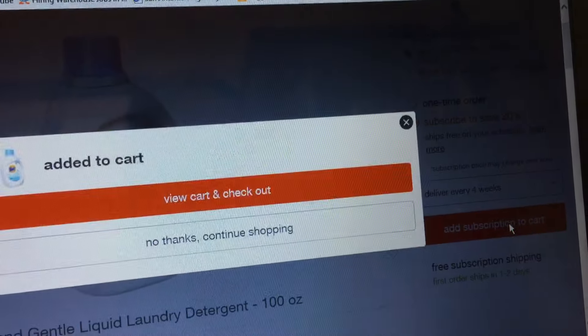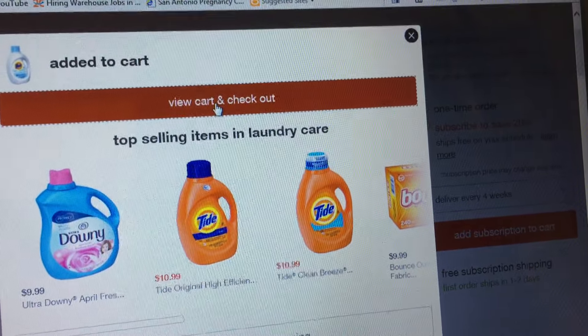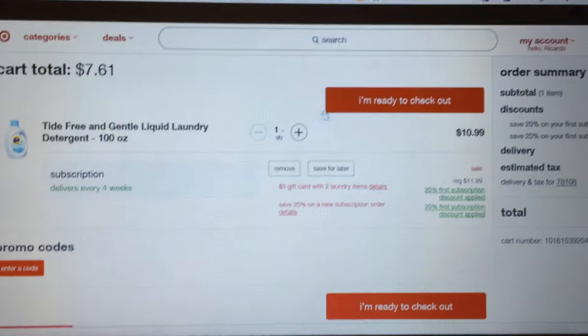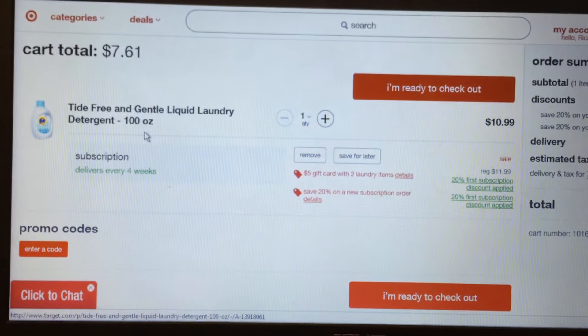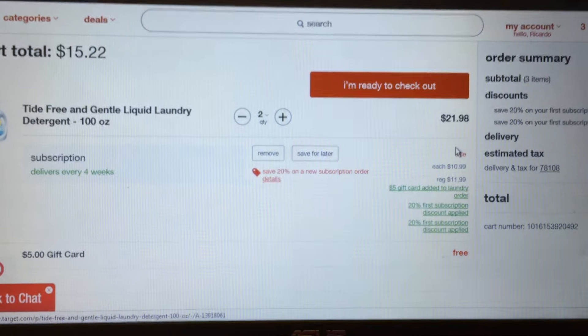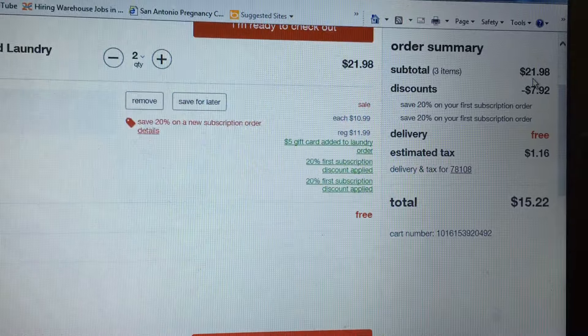When you click on subscribe to save 20%, it's taking it off twice, which makes it a really great deal. So you click here, add subscription to cart, then view cart and check out. You guys will see what I'm talking about with the Tide Free and Gentle liquid detergent, 100 ounces.